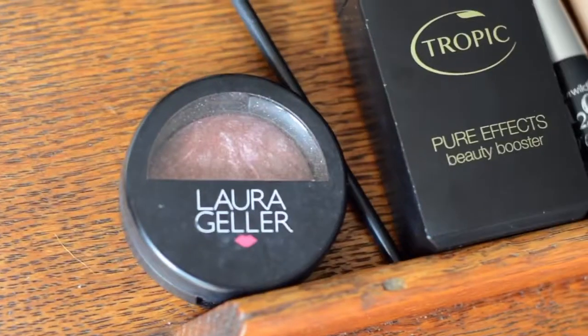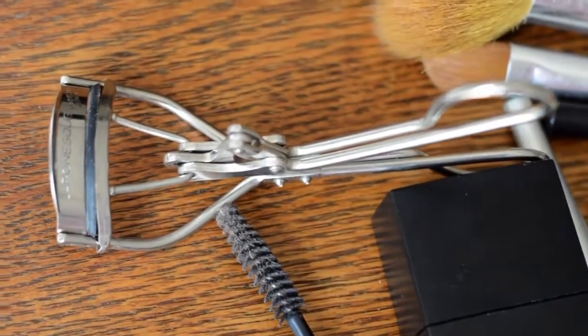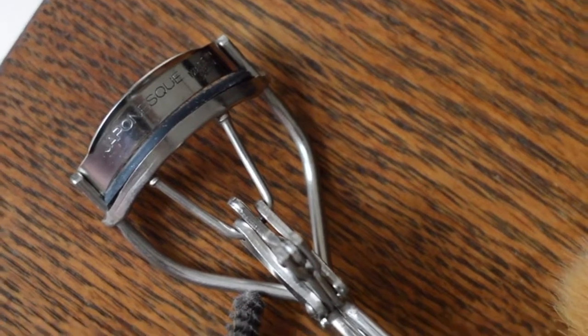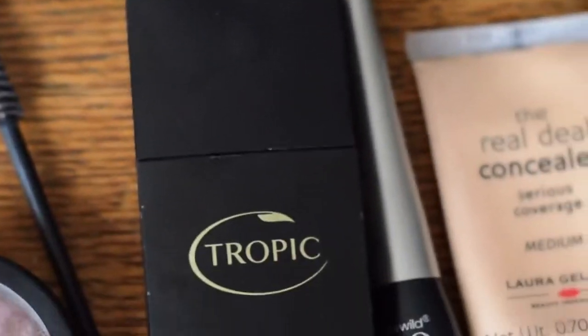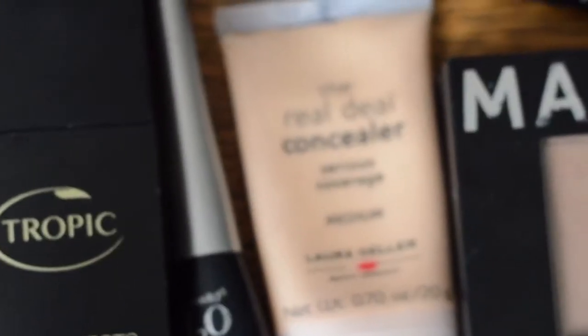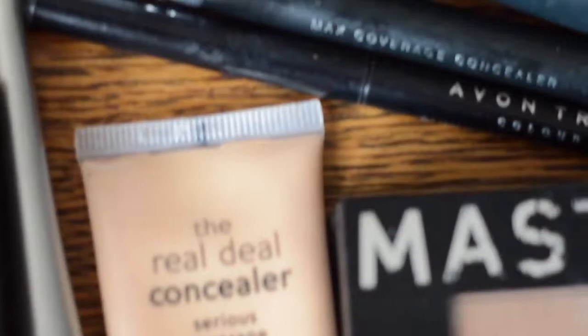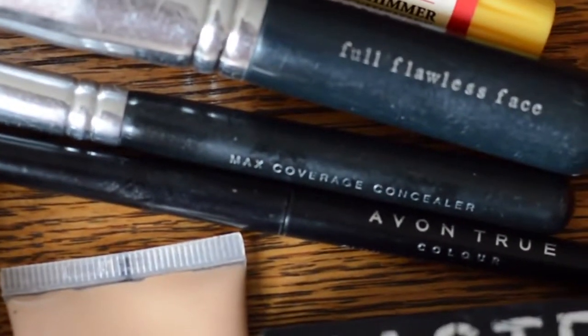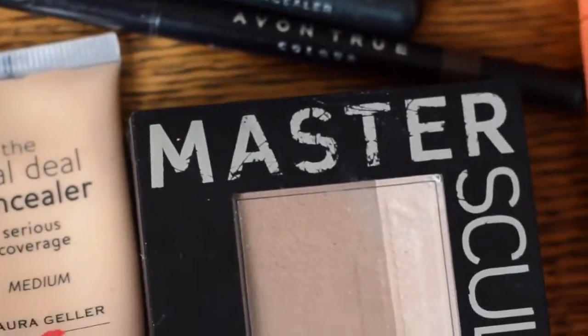That's all! If you guys have any questions, leave me a comment below and I'll hopefully address it. I don't wear makeup every day, but when I do it takes five to ten minutes, and I keep everything in a small little pouch. Just make sure you upkeep your items — your brushes should be cleansed at least once a month, and your mascara should be cleaned once a week as well.